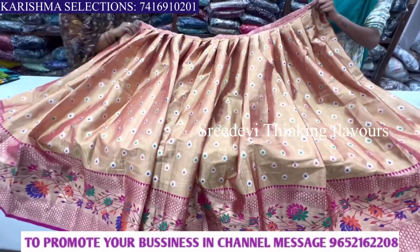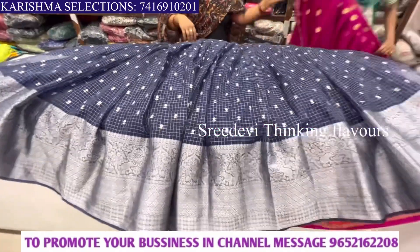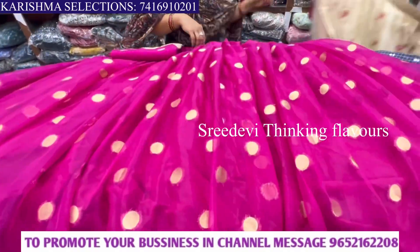Hi friends, welcome back to our channel. Today, we are going to see a beautiful semi-stitched half sari collection. We are going to get this collection from Kavrishmai Selections at KPHB Hyderabad.